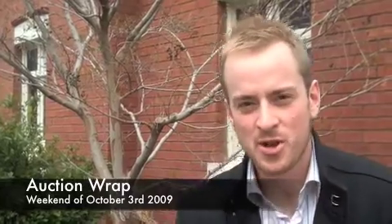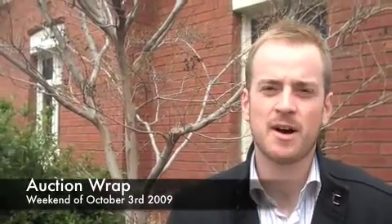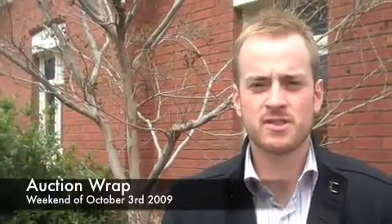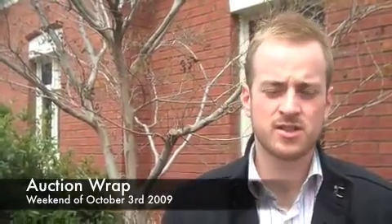Hi, Paul Osborne, welcome to the auction wrap up from the 3rd of October. 486 auctions across the board in Melbourne, success rate of 84%, consistent once again.